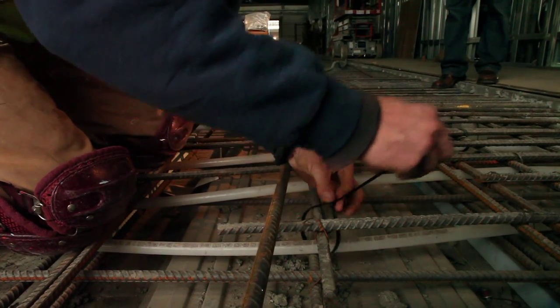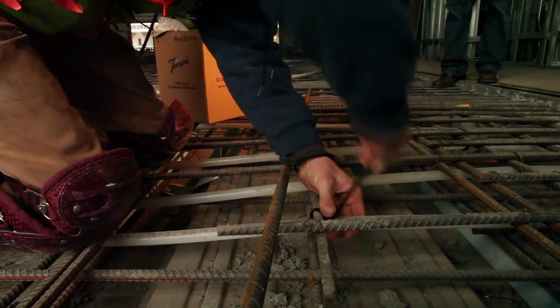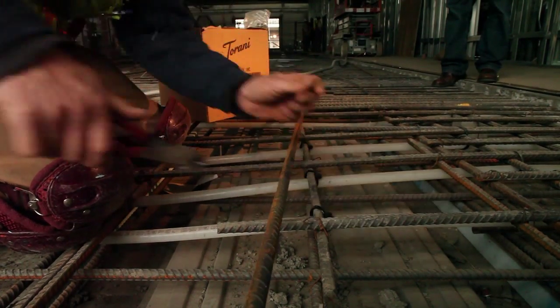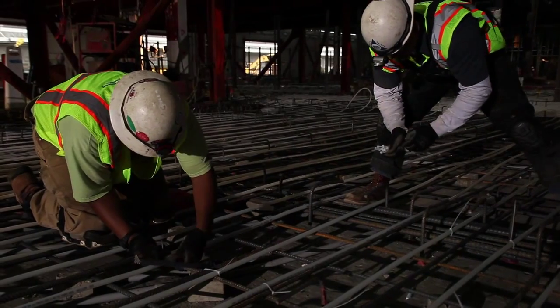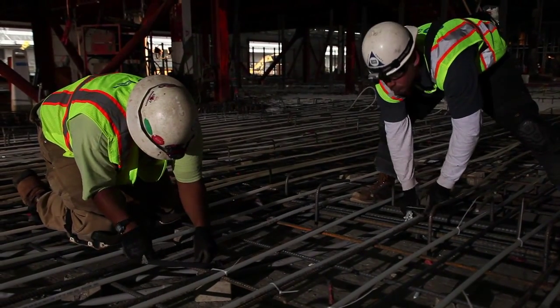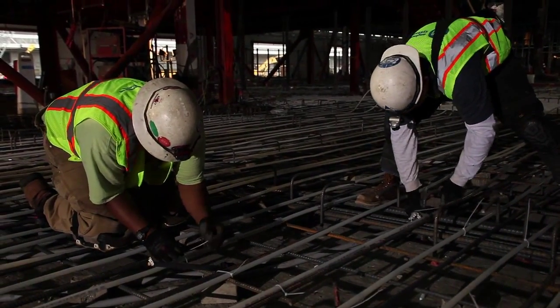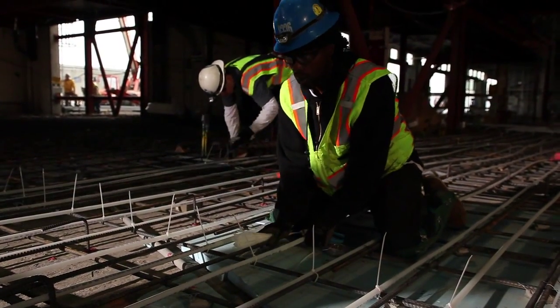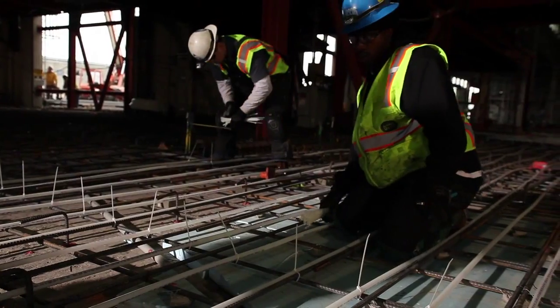Custom designed and prefabricated to Uponor specs, radiant roll-out mats are fitted with Uponor Propex engineered polymer EP fittings. The mats roll out like carpeting over the floor space, requiring fewer ties to secure their position. Radiant roll-out mats can install approximately 85 percent faster than conventional radiant tubing methods.